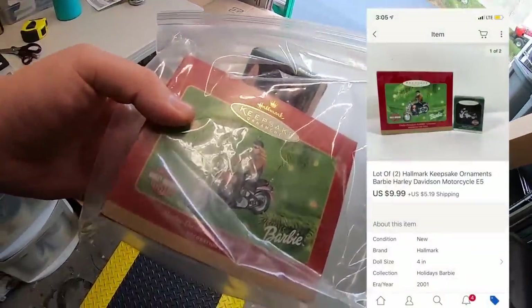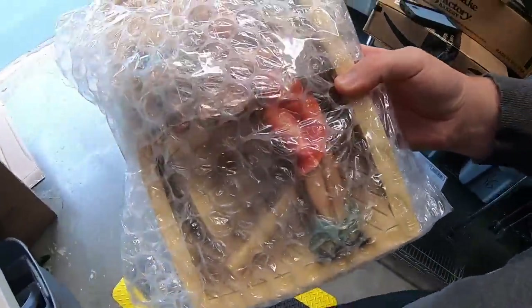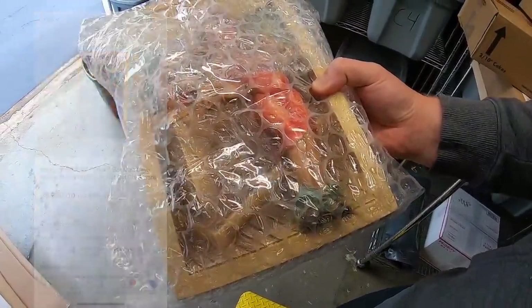I sold some Harley Davidson Hallmark ornaments — these two sold for $9.99 plus shipping. I also sold a vintage decorative plaque. I already had it wrapped up to protect it. I paid $10 for this at a garage sale and took a best offer of $20 plus shipping.